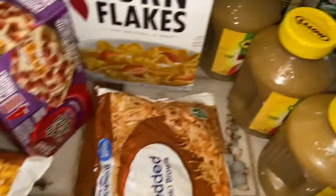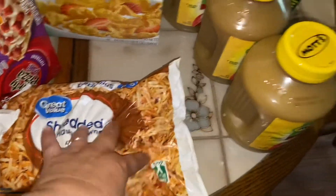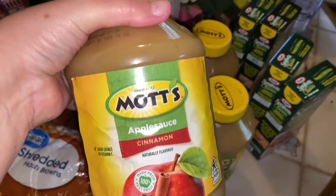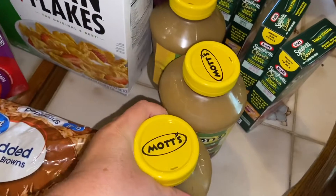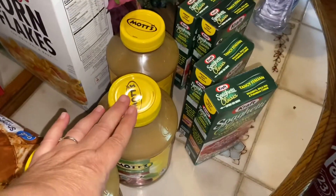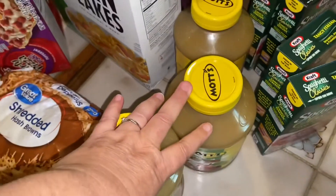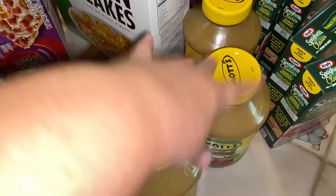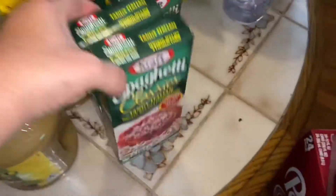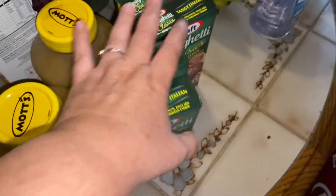I also got shredded hash browns for breakfast burritos. I ordered four big containers of applesauce for my prepper pantry — I ordered Great Value brand but they didn't have any, so they substituted three with Mott's cinnamon applesauce. I also got four boxes of spaghetti classics just to have in my prepper pantry.